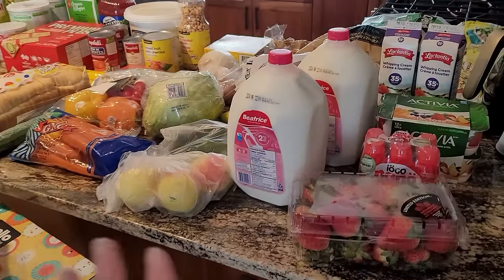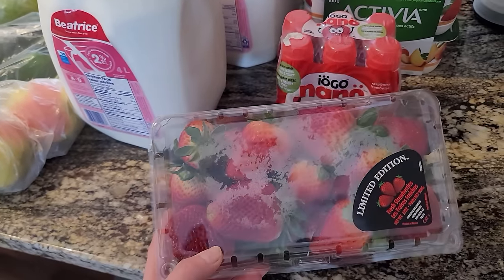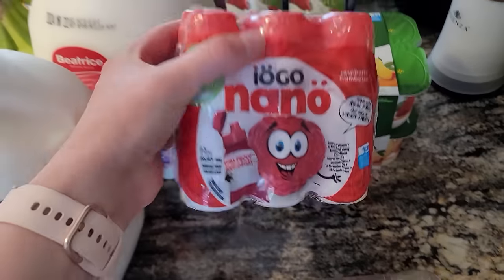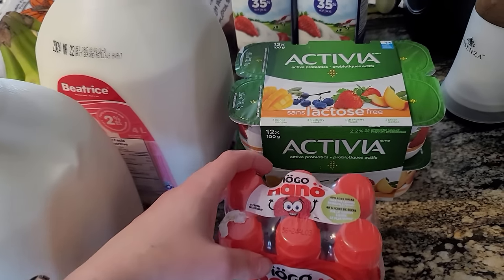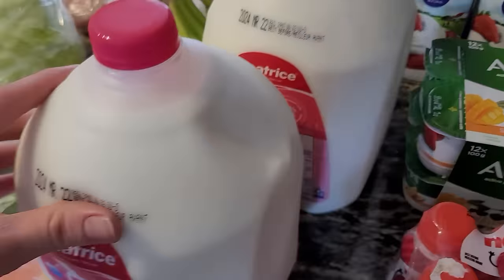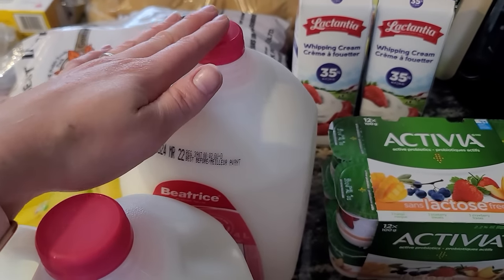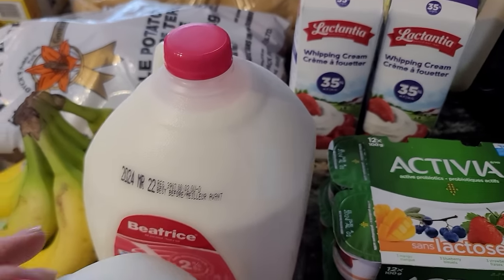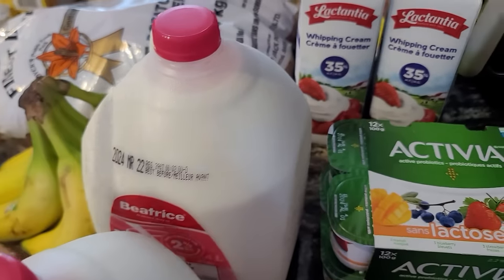I'll start here with the cold stuff — the things that go into the freezer or fridge. Some strawberries — they looked really good so I got some this time around. I got these little yogurt drinks; I figured Jamias would like them since he likes yogurt for breakfast. And then two gallons of milk. I'm going to freeze one of them — you can freeze milk and it works really well.